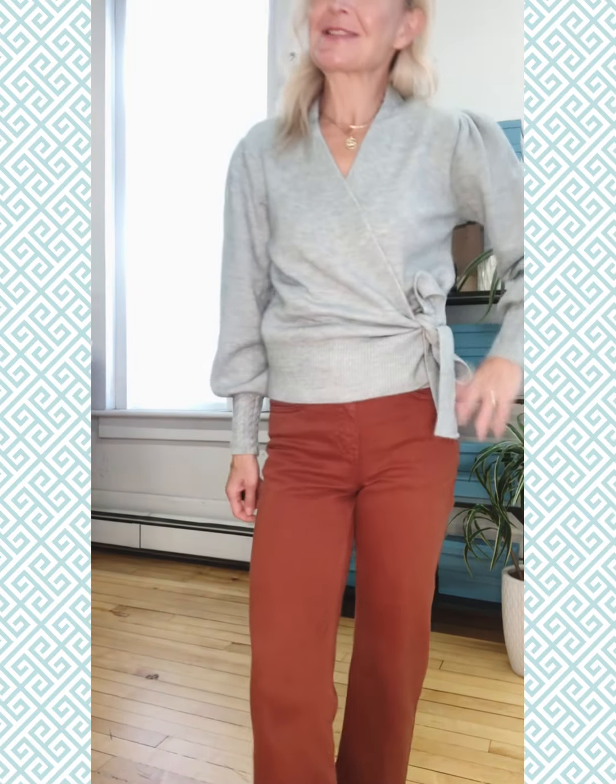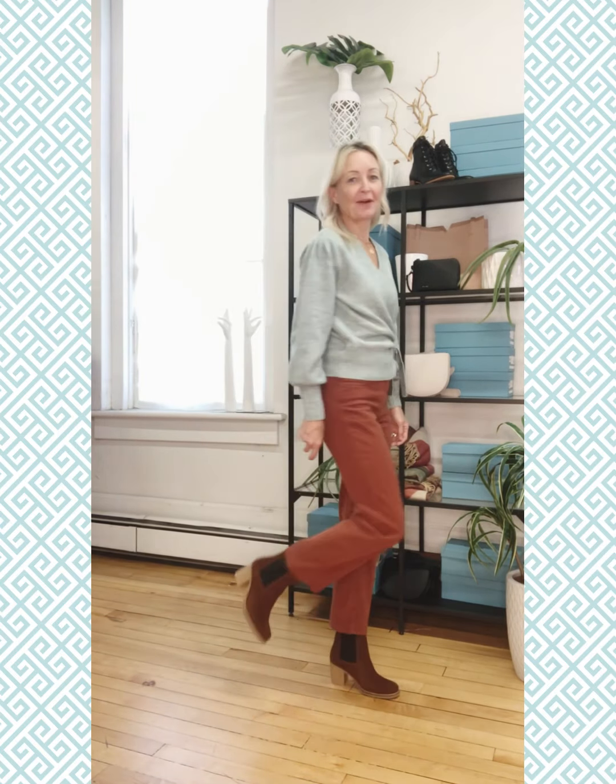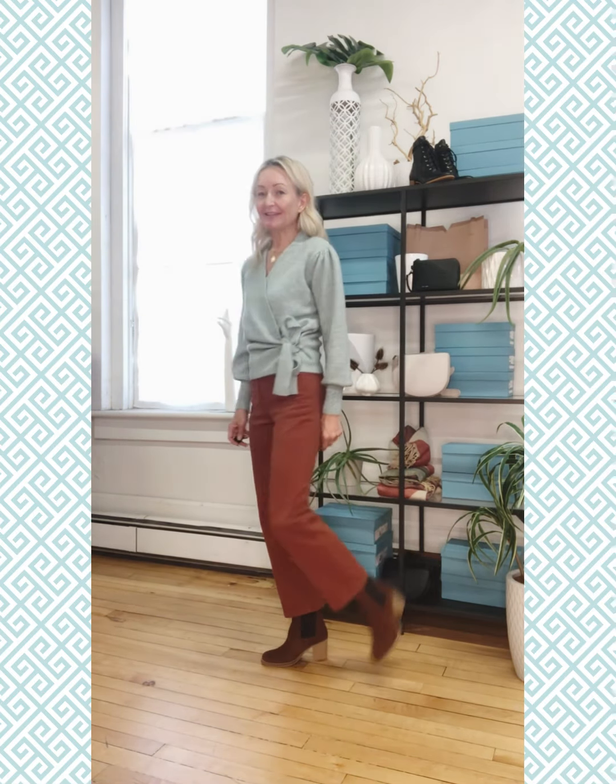A gorgeous new knit that we just got in is the wrap sweater from Ishii in this amazing light aqua color. I'm loving the color combo of the light aqua with the rust colored jean. I've got the Boss & Co. Bright's boot on, which is a really comfortable heeled boot for the fall and winter.